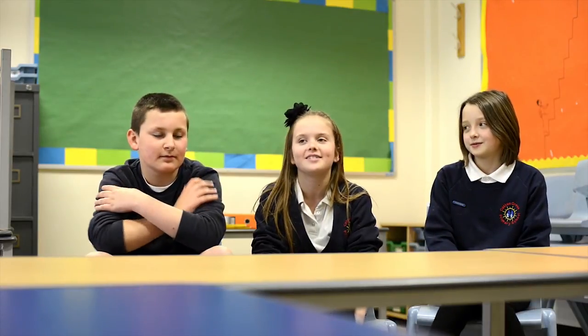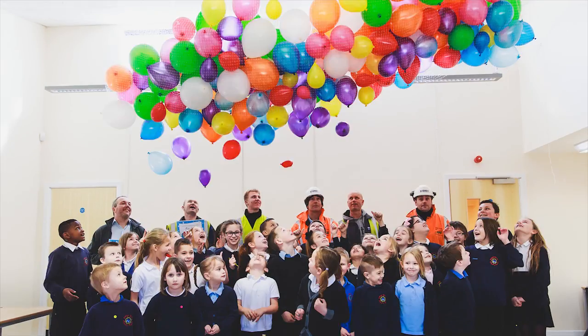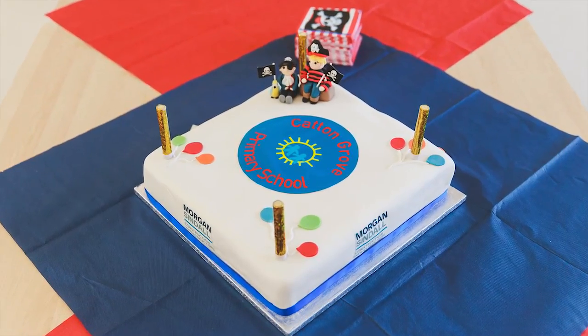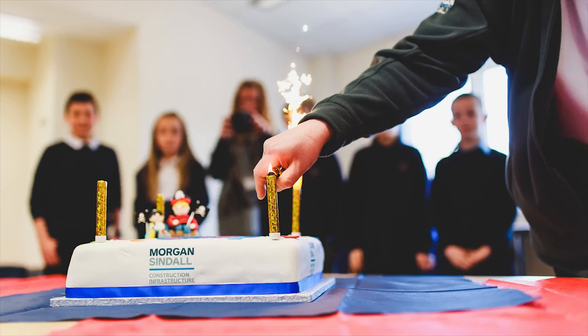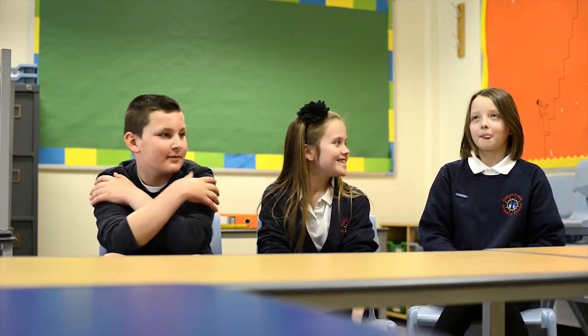We had lots of photos, and there was this big net holding loads of balloons up, and then they pulled the string down and loads of balloons came falling on us. And on the cake there were sparklers — they lit them and they all went into flames. They had our school logo on the cake and Morgan Sindel on the side. It was quite fun because we ate cake.